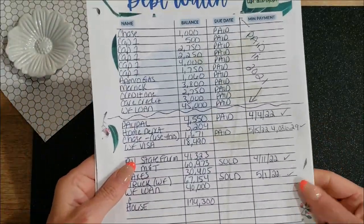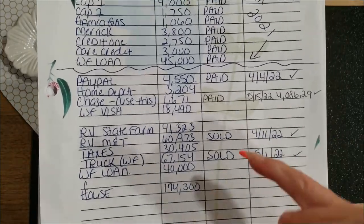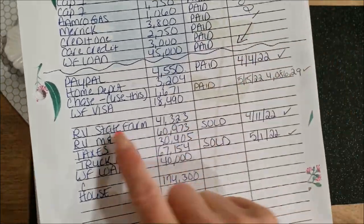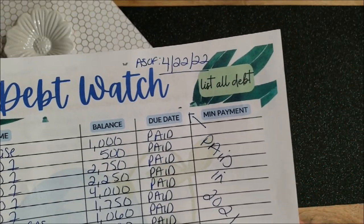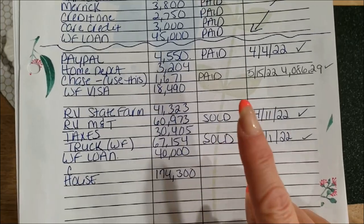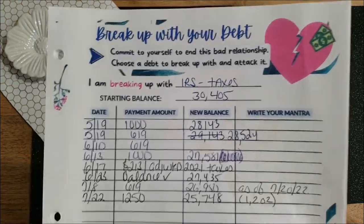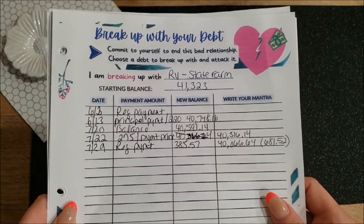The first thing I always want to show you guys is the debt watch. This is where I'm keeping track of all of my debts, whether I have paid them off or paid them all together. These are the beginning balances I started with when I started really keeping track back in April of this year. Next is my breakup-with-your-debt trackers, which have all of my debts, what I'm paying on them, and how they're going so far.